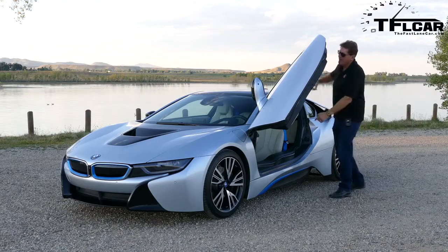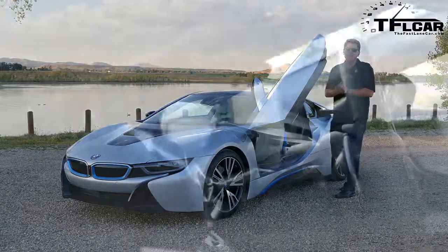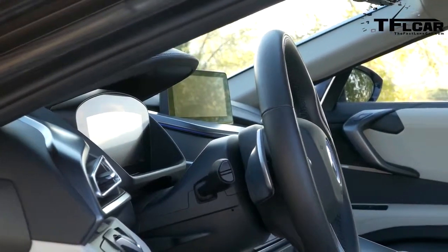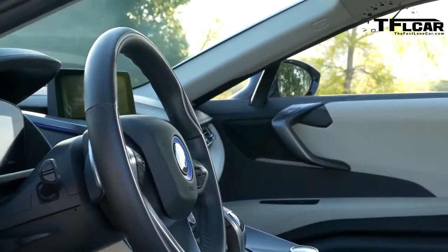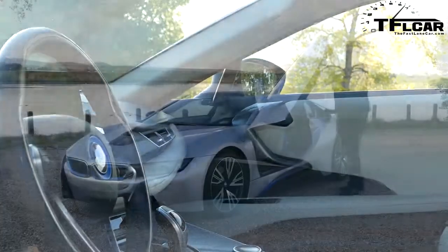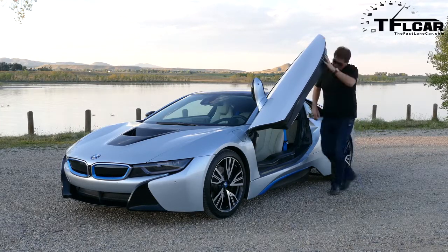Be sure to come back tomorrow, or later this week, when we take this beautiful and stunning BMW on the racetrack and put it in the hands of a former Formula One driver. As always, this is Roman saying thank you for watching, because some days my job is great, and some days my job is just unbelievable. See you next time. Ciao.